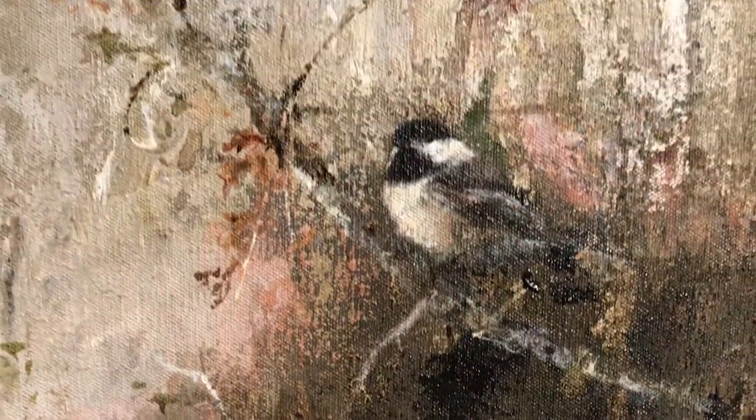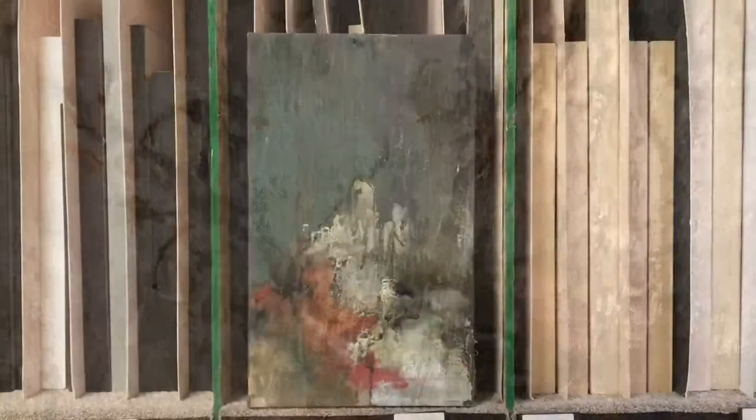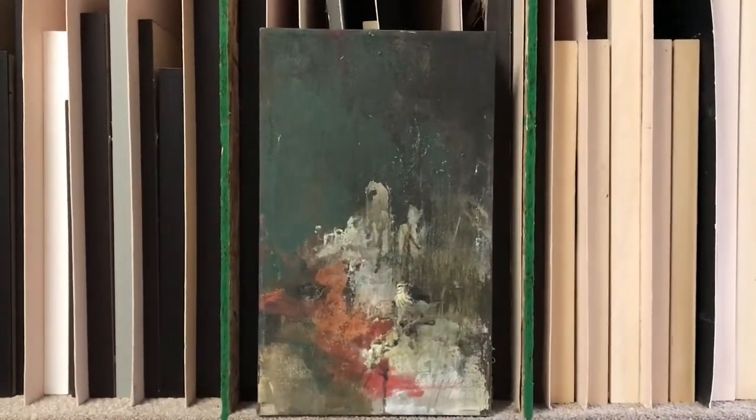It creates these nice textures that I normally wouldn't be able to create with just the paint. And then by going over some of these textures, you pick up little hints and highlights, and I can move around my studio, which I enjoy.